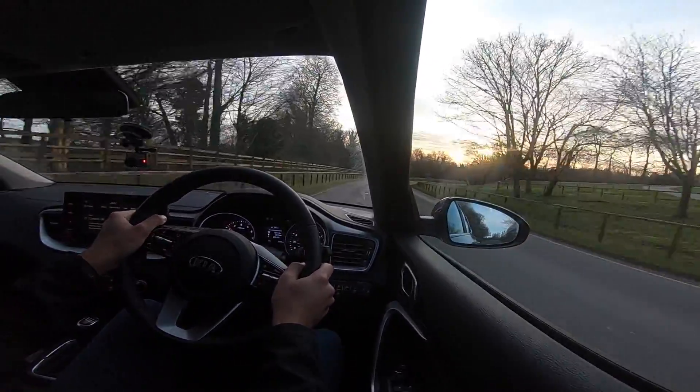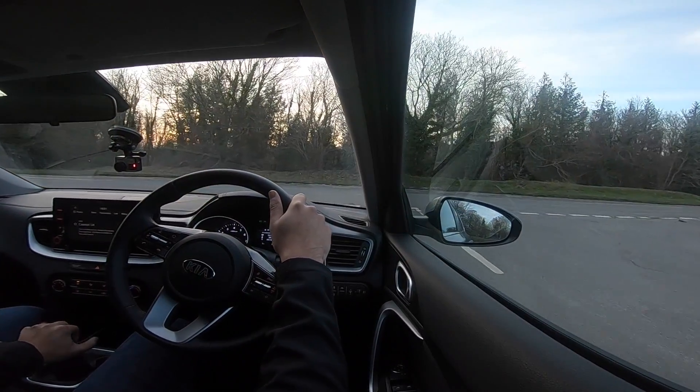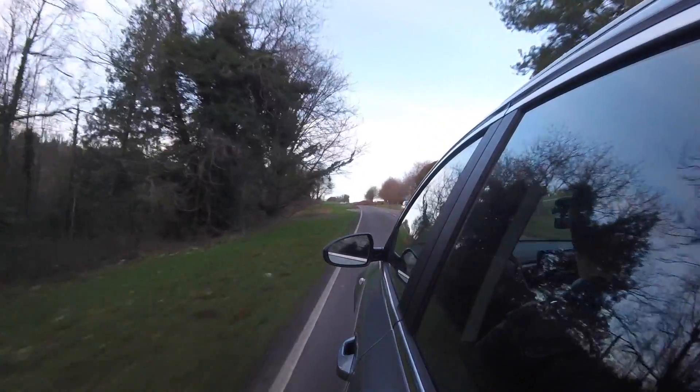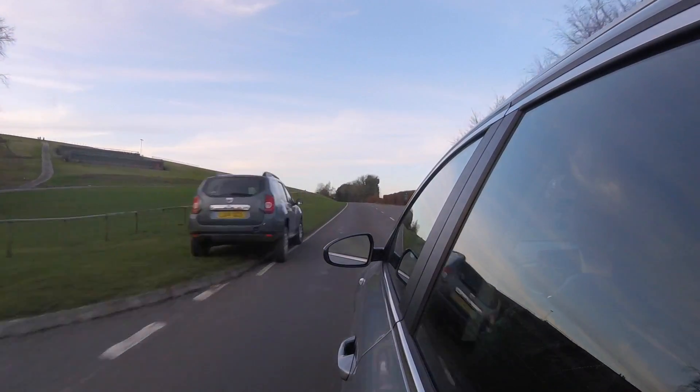On the right road this can actually be quite fun. Performance-wise it feels peppy but it doesn't excite me. This has the one-litre turbocharged three-cylinder petrol unit with 120 horsepower and 172 Newton metres of torque - that's about 127 lb-ft. Zero to 60 is done in 10.9 seconds and the top speed is 115 mph.